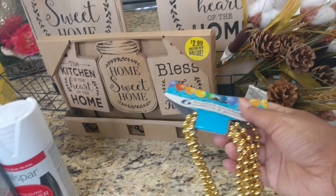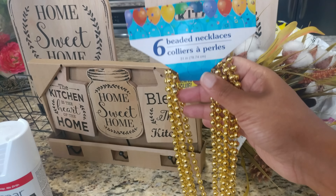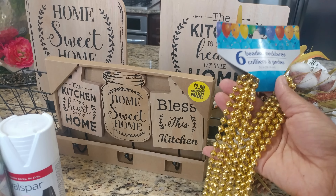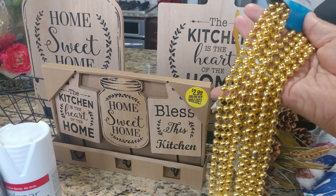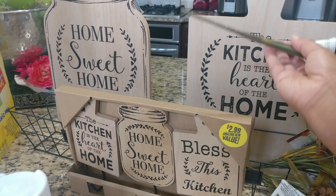First, I'll start with these items from the Dollar Tree. I got six packs of beaded necklaces — there's six necklaces per pack. I got these because I'm going to use them for fall and Christmas. They're gold beads, so I got those.